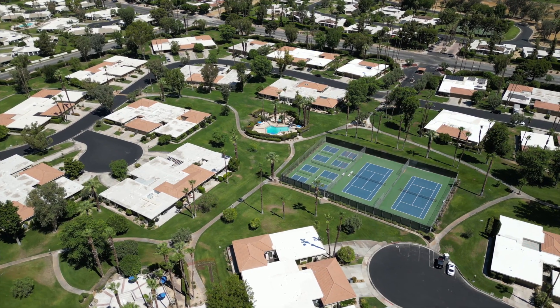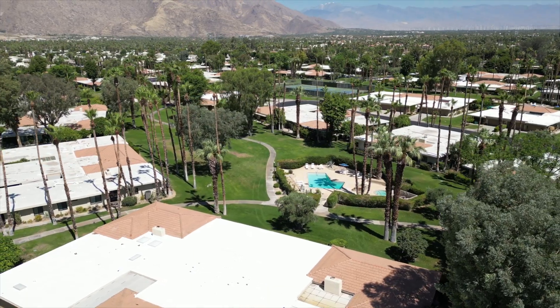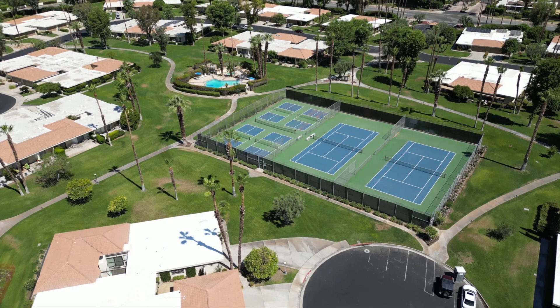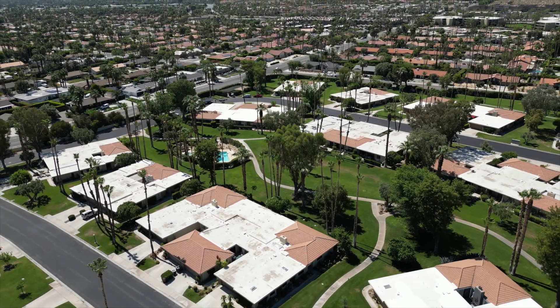Enjoy resort-like amenities including six nicely finished pools and hot tubs, one of which is just outside your back patio so it feels like a private pool. Stay active with four pickleball courts, two tennis courts, and lots of walking paths that meander through some of the most expansive green belts and open space of any Cano tract in Palm Springs.